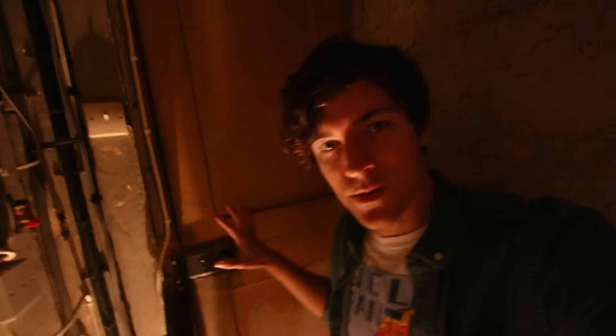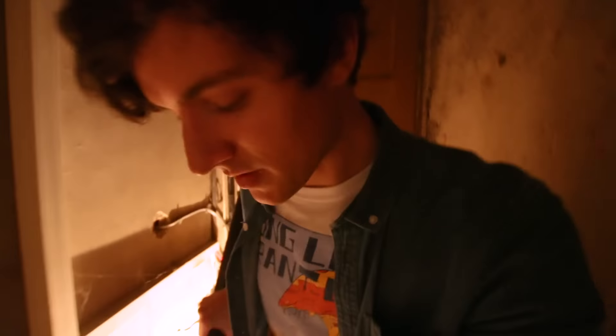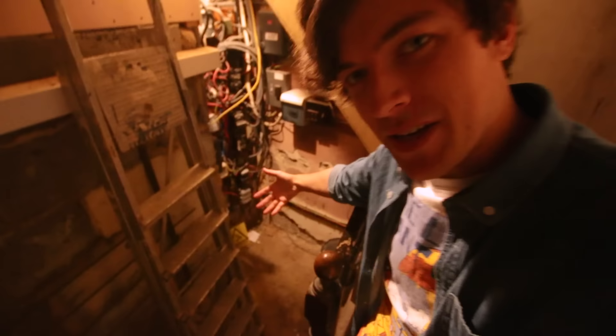First on our tour is the front door — this is where I enter, and this is the staircase down. So let's go on down as we venture into my one-bedroom studio flat.